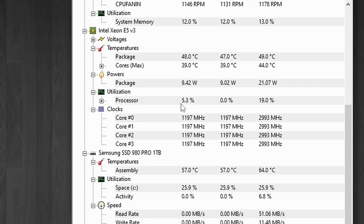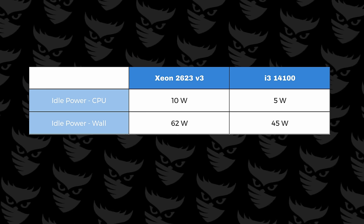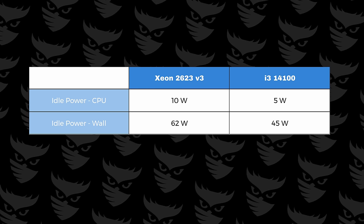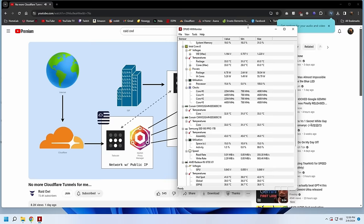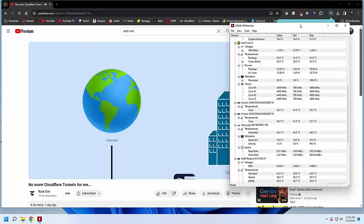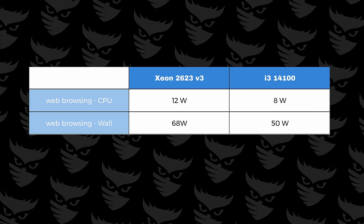The first thing I want to test is power draw when just having the system idle at the desktop. The Xeon system was drawing just 10 watts from the CPU and 62 watts from the wall, while the newer i3-14100 was using just 5 watts from the CPU and 45 watts from the wall. That's a pretty significant difference. When just browsing the web or watching YouTube videos, those numbers increased just slightly and surprisingly not much from the older Xeon system.